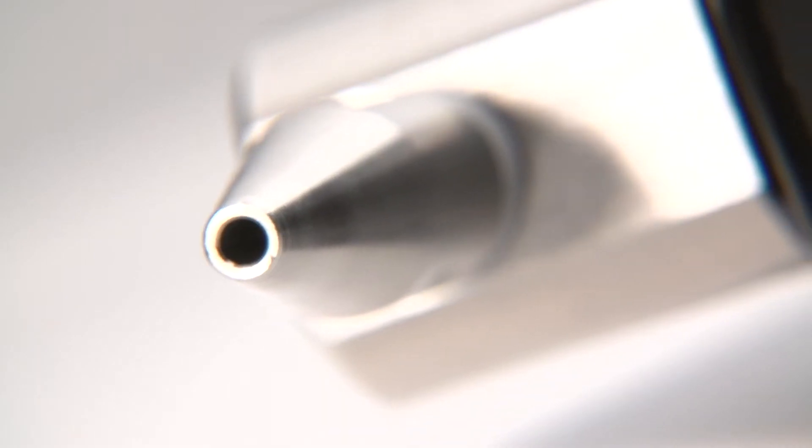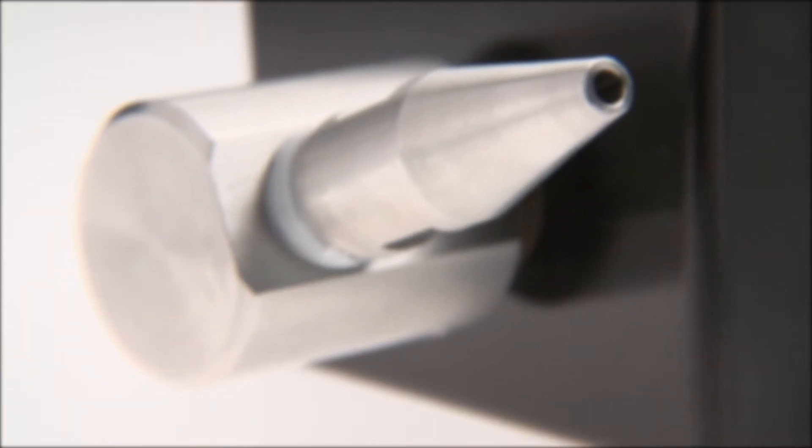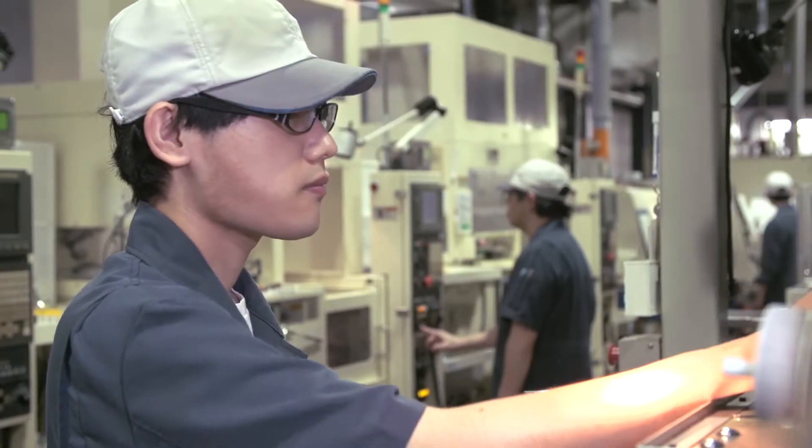Using our strong engineering and development experience, we developed Wavy Nozzle. We are now able to combat metal chips effectively. See how you can integrate Wavy Nozzle to improve your metal cutting process.